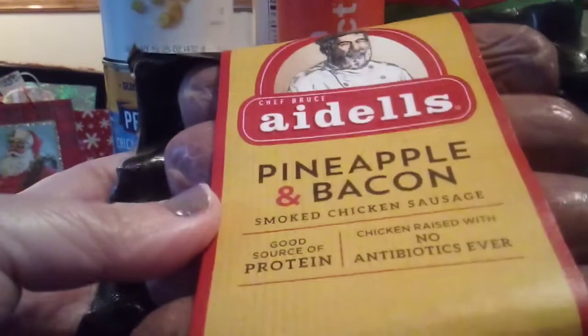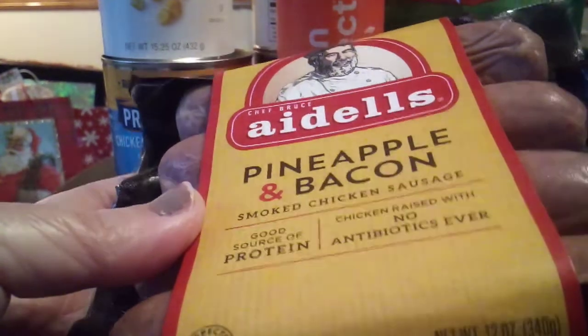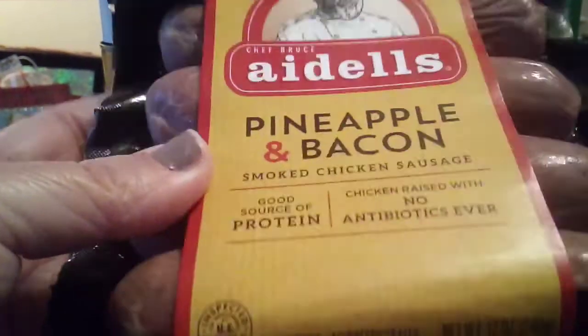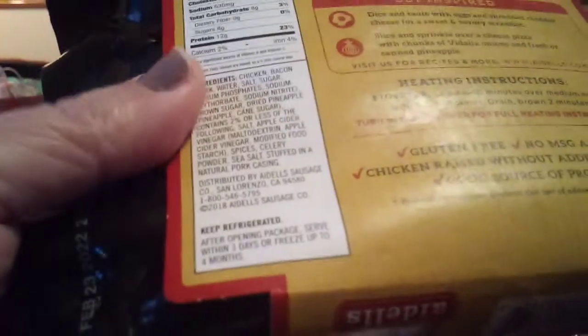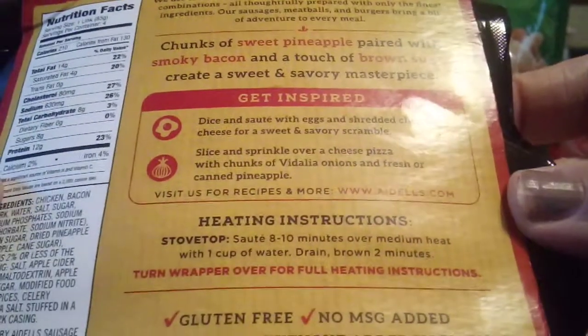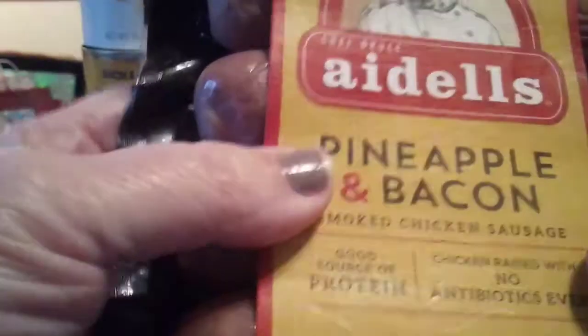We found this pineapple and bacon chicken sausage. It looks very healthy — I mean, if you have to have sausage, maybe it should be chicken. I've bought this brand for years and I love the flavor combinations they do. Adele's — very good brand.